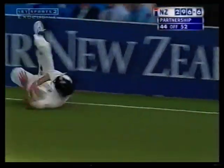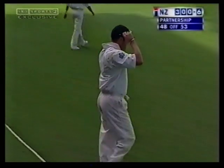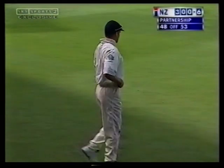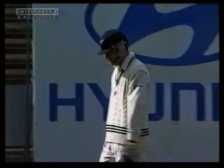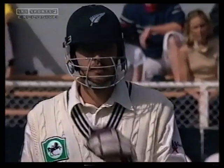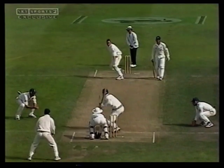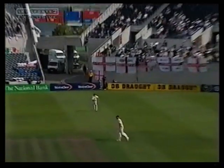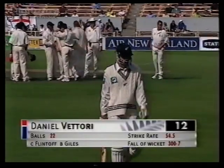Flintoff continues to test the middle of the pitch and continues to go for boundaries. 300 comes up for New Zealand. Well they're still in there fighting — 250 needed for victory. Daniel Vettori caught by Flintoff — and the first wicket in the match for a slow bowler. Flintoff takes the catch at mid-wicket. Trying to drag it away and not getting the timing. That's the value of having a tall man with good hands at mid-wicket. Vettori goes for 12 and New Zealand are 300 for seven.